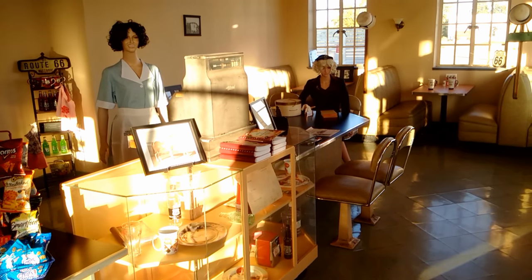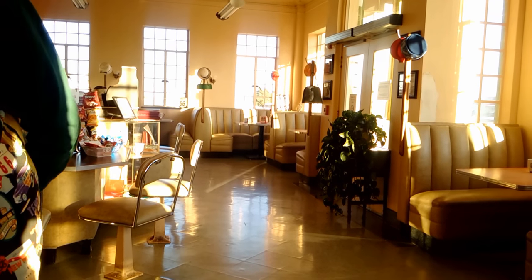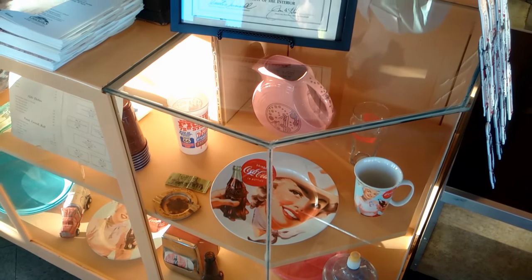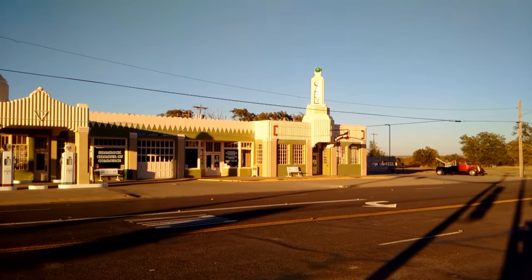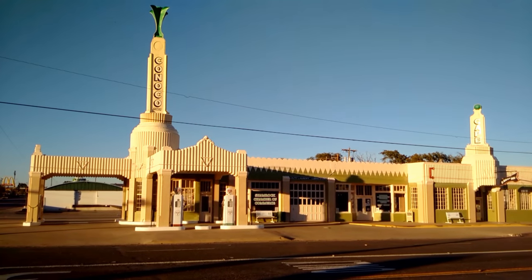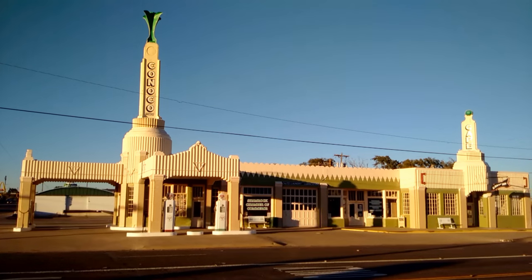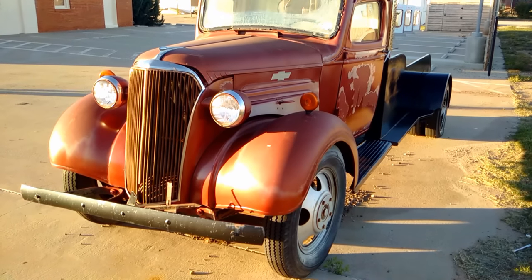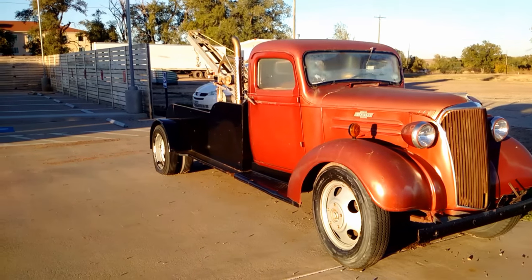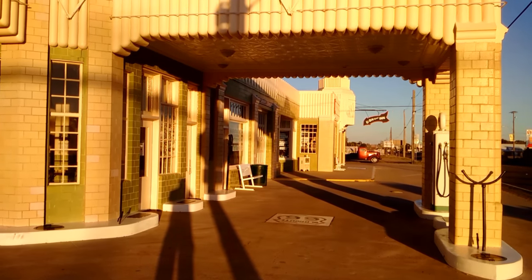Until the late 1970s, the Tower Station was light brick with green glazed tiles. Now refurbished with light pink concrete highlighted by green paint, it still looks much the same as it did during the heydays of the Mother Road. The towering sphere above the station spells out C-O-N-O-C-O, a reminder of the booming business that the Tower Station and the U-Drop Cafe once saw.